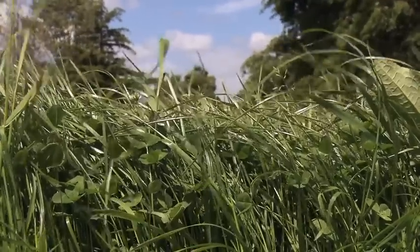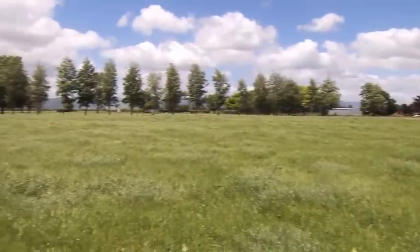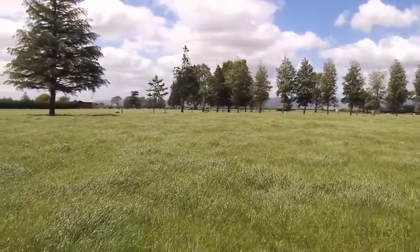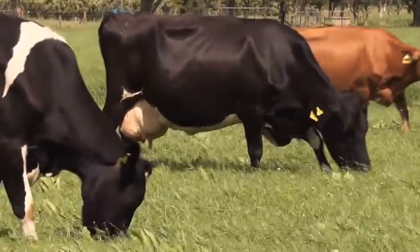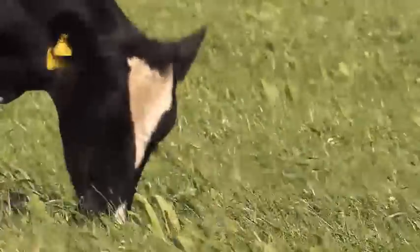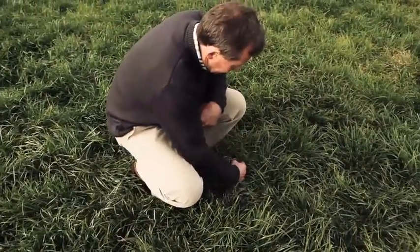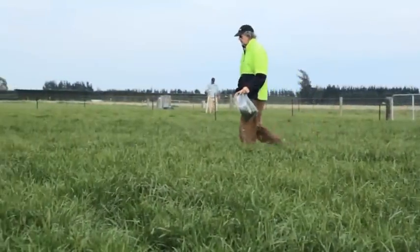With its dynamic protection against black beetle and grass grub and other serious insect pests, Grubout U2 naturally and substantially helps boost pasture persistence. While insect pests have every reason to be scared of Grubout U2, sheep, cattle and deer needn't worry. Worldwide research, and that of CropMark itself, has shown that the lolines contained in Grubout U2 have no known negative effects on ruminants.